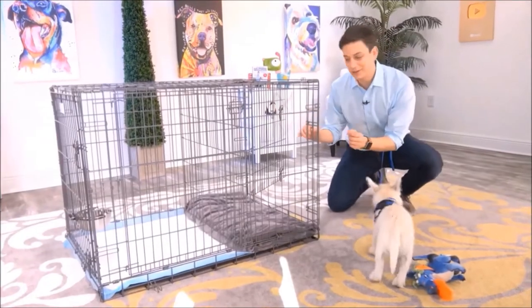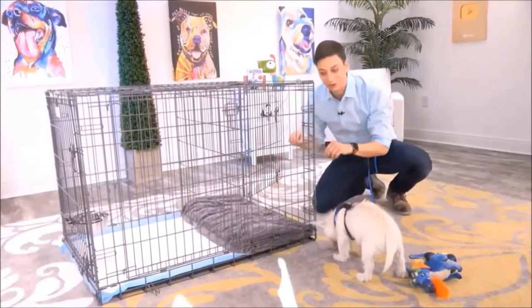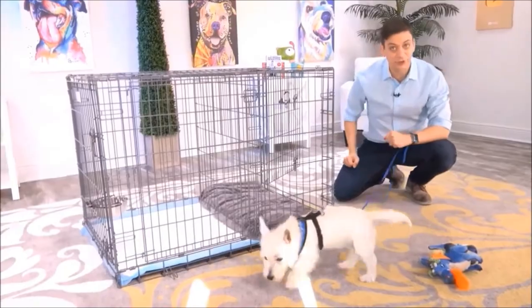Argyle, this is the potty training puppy apartment, and it's literally a crate with two separate rooms. On this side, you have a bedroom for your dog, and on this side, you have a potty area for your dog.